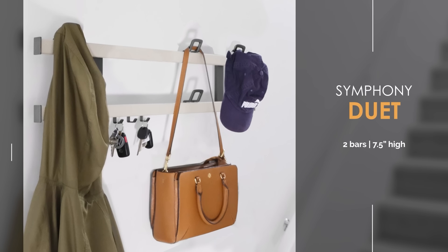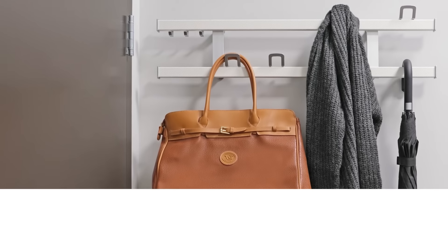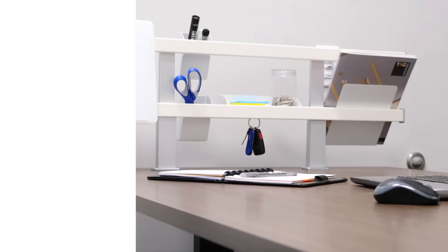The double bar configuration of the Symphony Duet provides ample space for an entryway, fits perfectly behind any door, or can be mounted on a desktop.